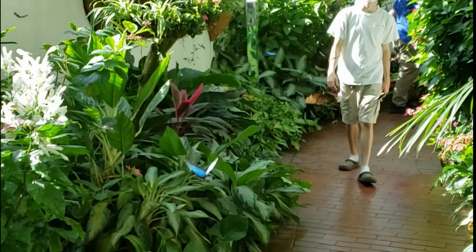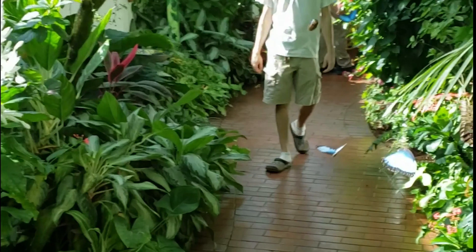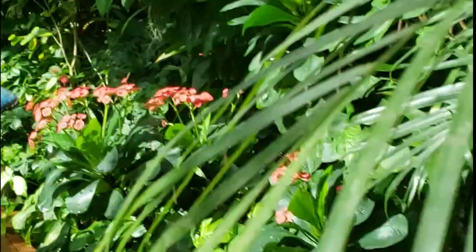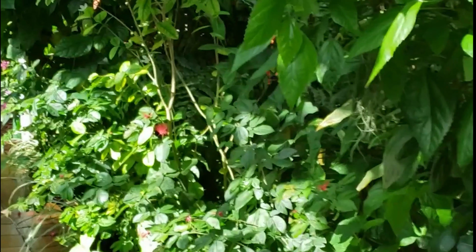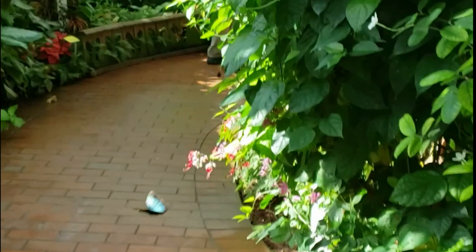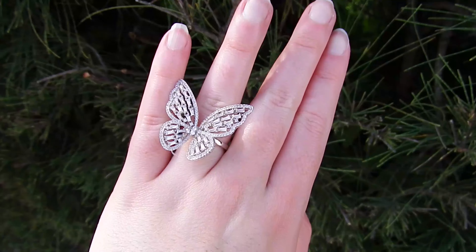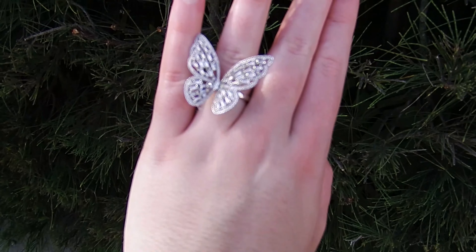And why is that guy walking toward me? There's a lot of weirdos in Key West. This is where the butterflies are hatched — once they're strong, they're released into the sanctuary. And I got myself a nice little butterfly ring. Bye-bye and God bless.